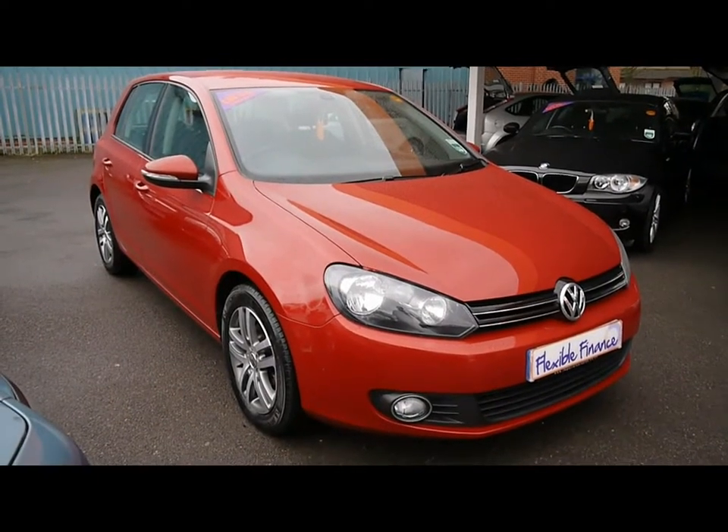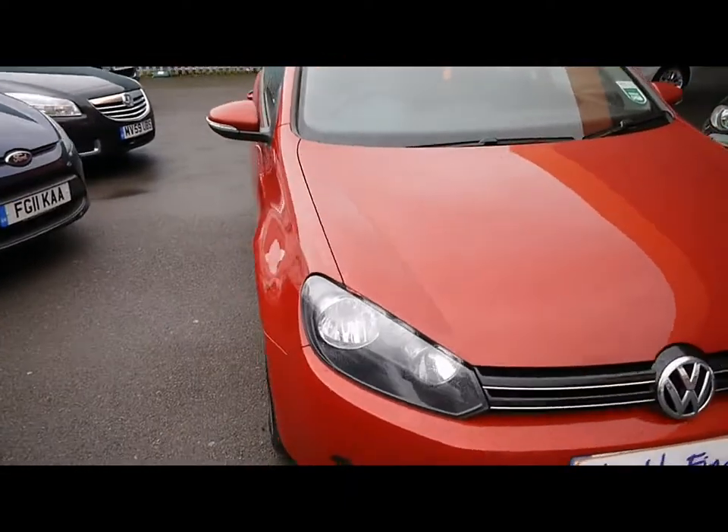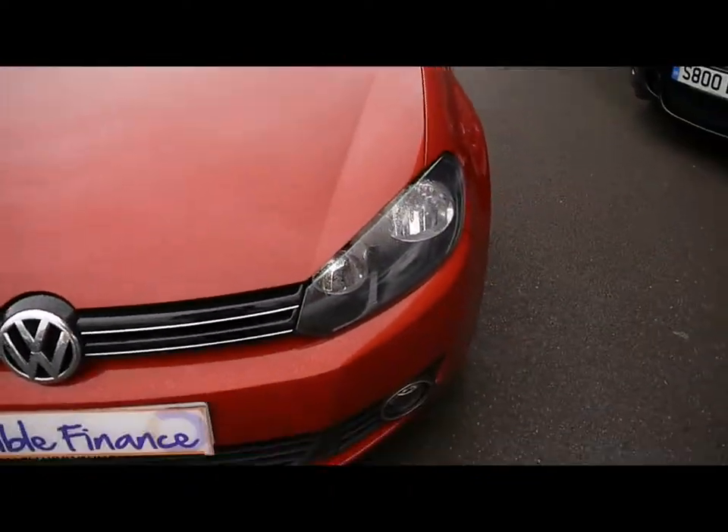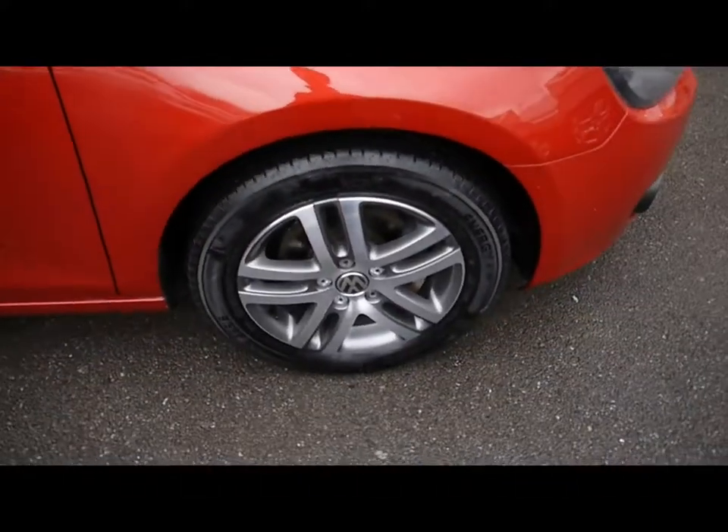Welcome to Imperial Cars. Today we have a 10-plate Volkswagen Golf to show you. Finished in red, five-door hatchback. We're going to take you around the car so you get a better idea of condition and the certain features of the vehicle.